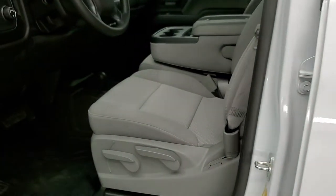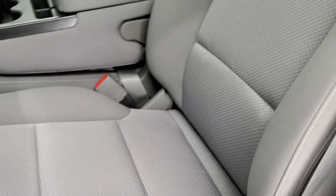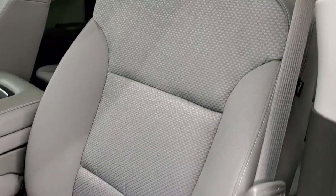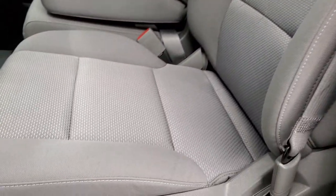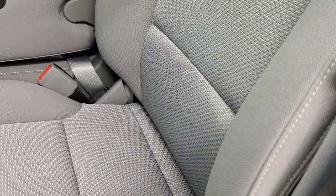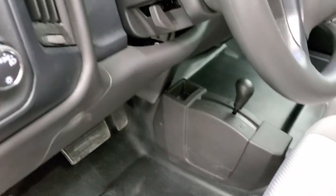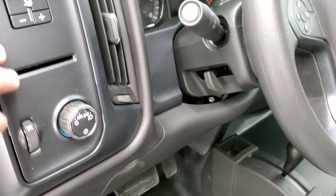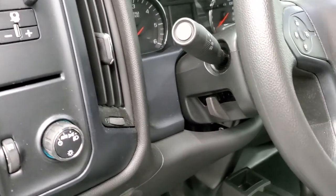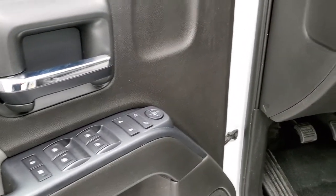The work truck package gives you the grey cloth interior, no rips or tears on those seats, really nice and clean. The driver's seat has height adjustment, lumbar, and back rest controls. It has heavy duty rubber floors, the 4x4 shifter on the floor, auto headlamps, and factory brake controller right there. You do get a tilt steering wheel, power windows, power locks, and power mirrors.